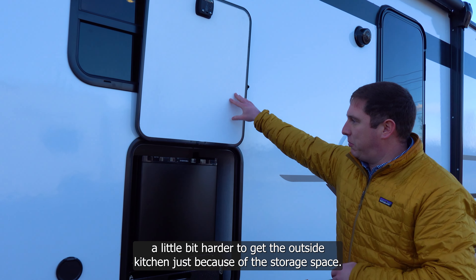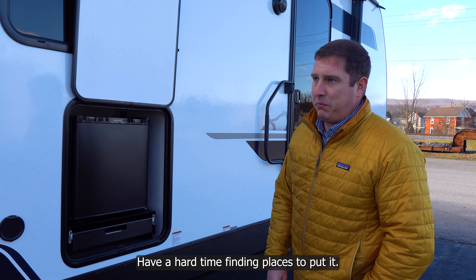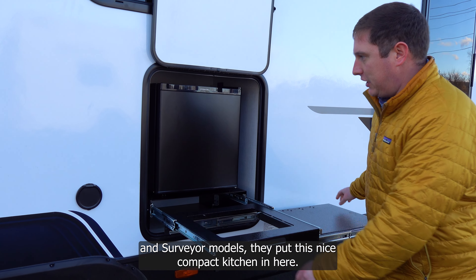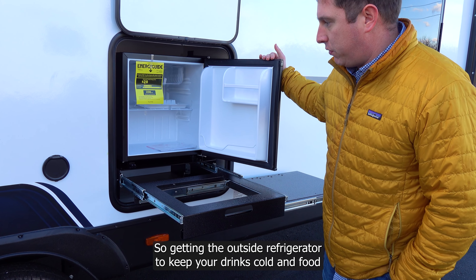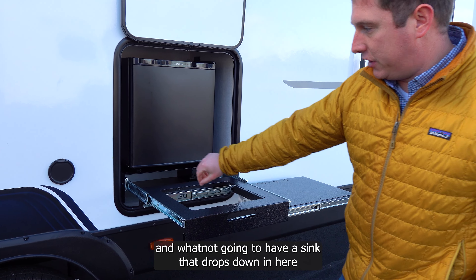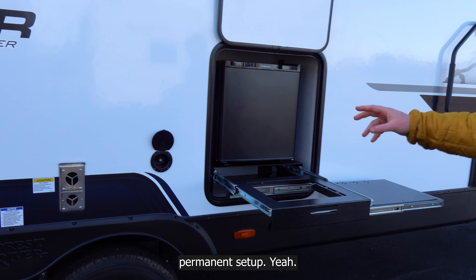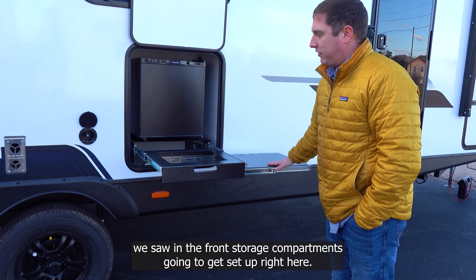On a lot of couples models it's harder to fit an outside kitchen due to storage space, but the Grand Surveyor puts a nice compact kitchen here. You get an outside refrigerator to keep drinks and food cold, and a sink that drops down with a quick-connect hose. The griddle from the front storage compartment sets up right here.